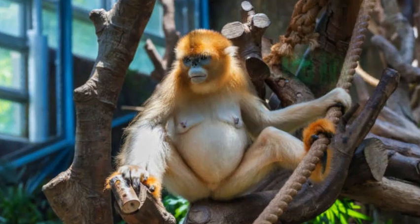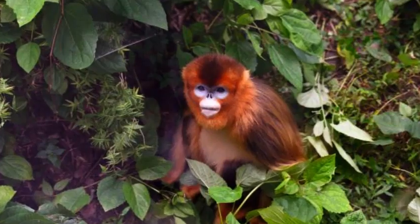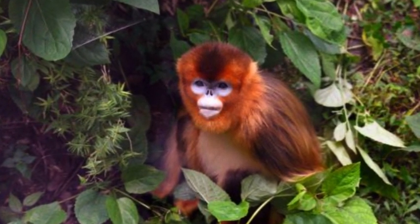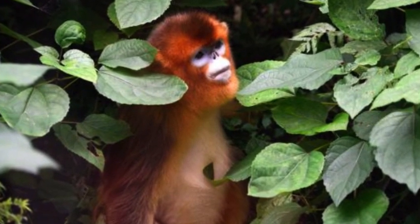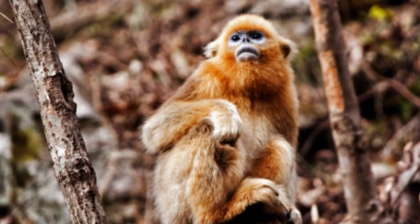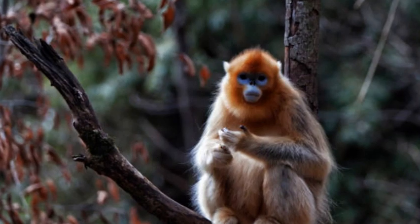In summary, snub-nosed monkeys are captivating primates with their distinct appearance and fascinating behavior. Their snub noses, colorful fur, and arboreal lifestyles make them a noteworthy addition to the diverse ecosystems of Asia. Protecting their habitats and addressing the factors that threaten their survival are crucial for ensuring the continued existence of these remarkable creatures.